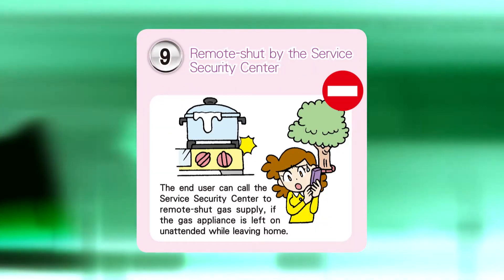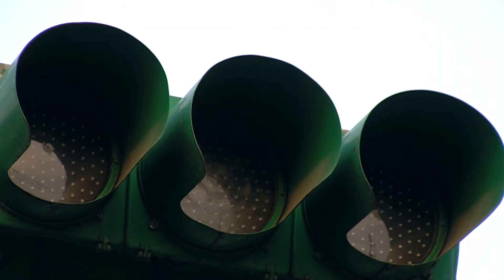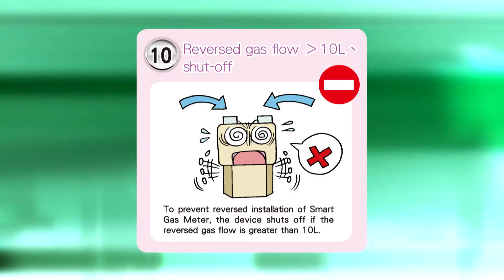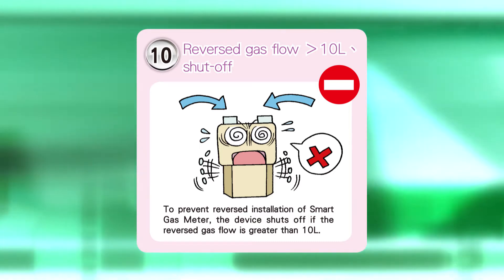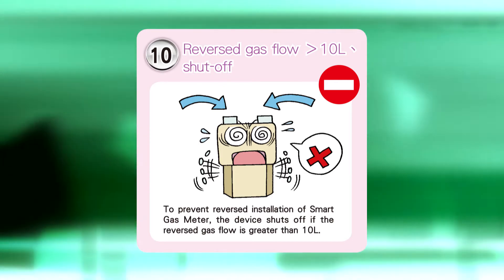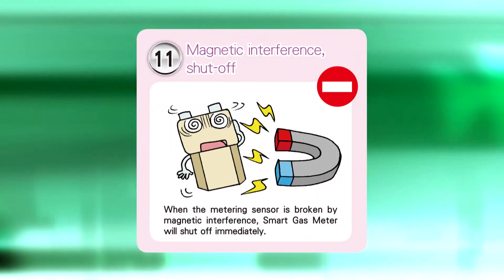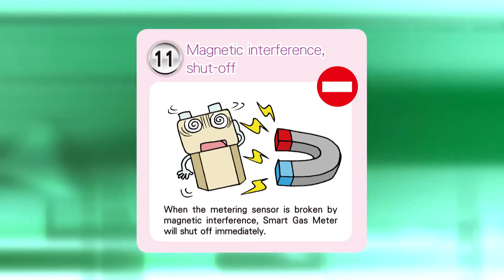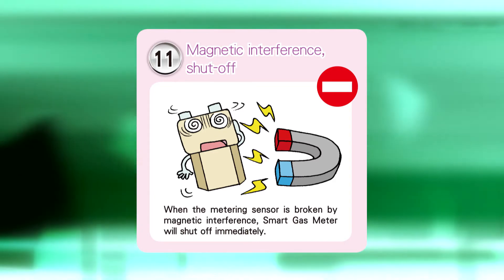Ninth, remote shut-off by the service security center when users request. Tenth, automatic shut-off when reverse flow occurs: once installed, the gas supply will be shut off and the service security center alerted when the accumulated reverse flow exceeds 10 liters. Eleventh, automatic shut-off when magnetic interference occurs: when the meter is interfered with by an approaching magnet that makes measurements impossible, the gas will be shut off and the service security center alerted.